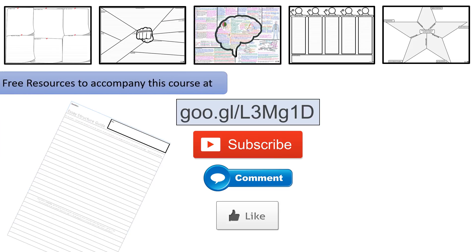I really hope you found this video useful in studying psychology. Likes, comments and subscriptions help this channel grow a lot — thank you so much if you've done any of those things for this video.